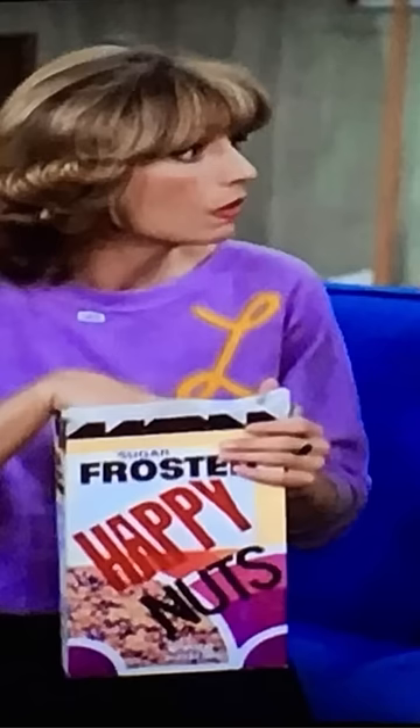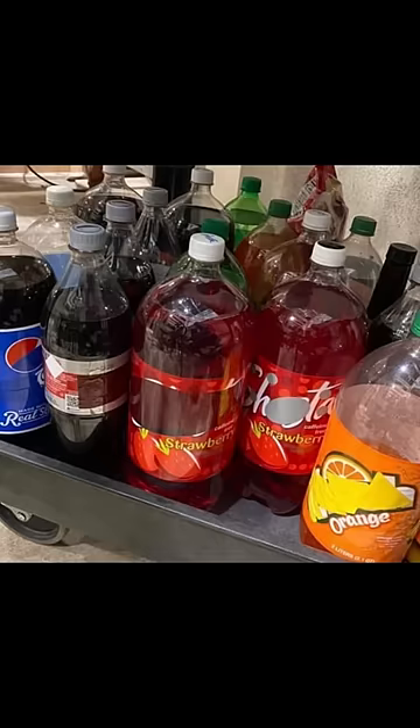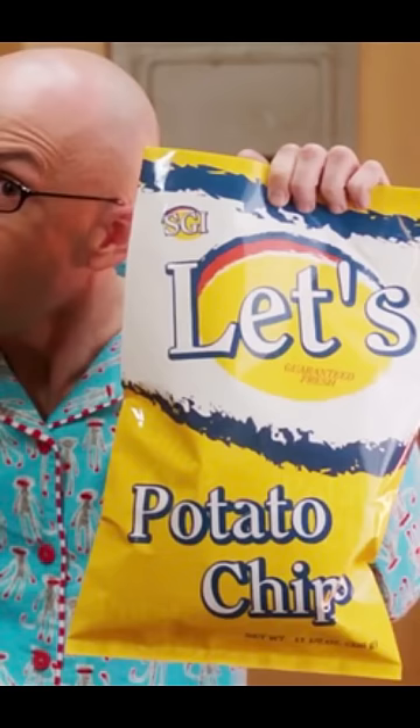You see Greeking a lot in old TV shows going all the way up to the early 2000s. We still Greek electronics and items in the background, but if it's a hero prop, the studios prefer us to use cleared packaging.